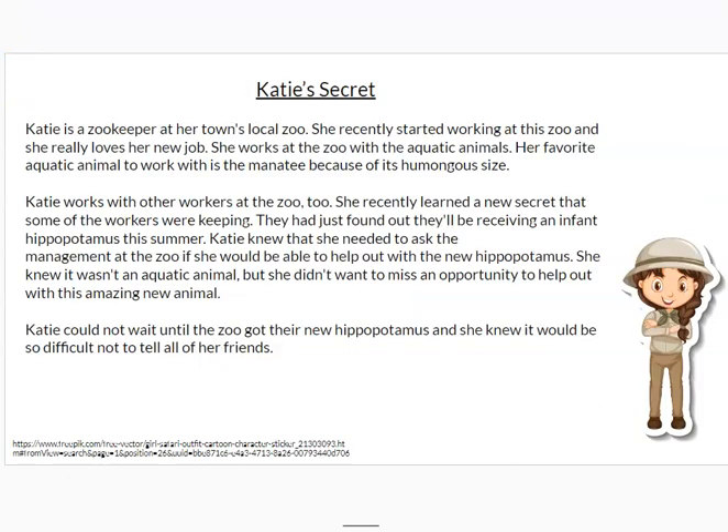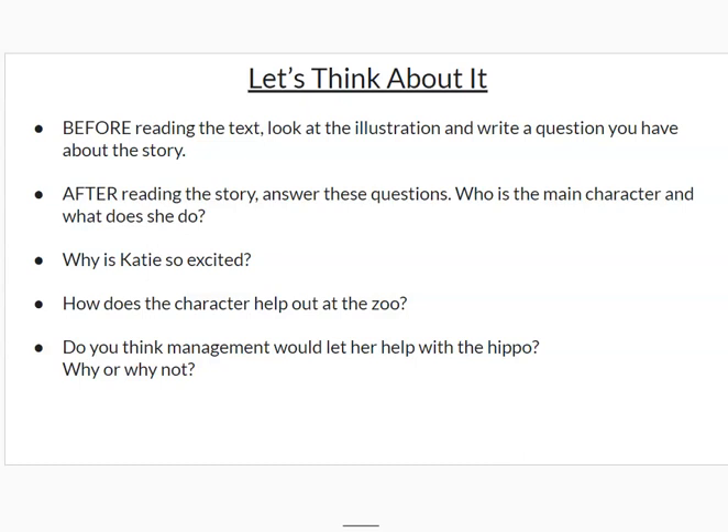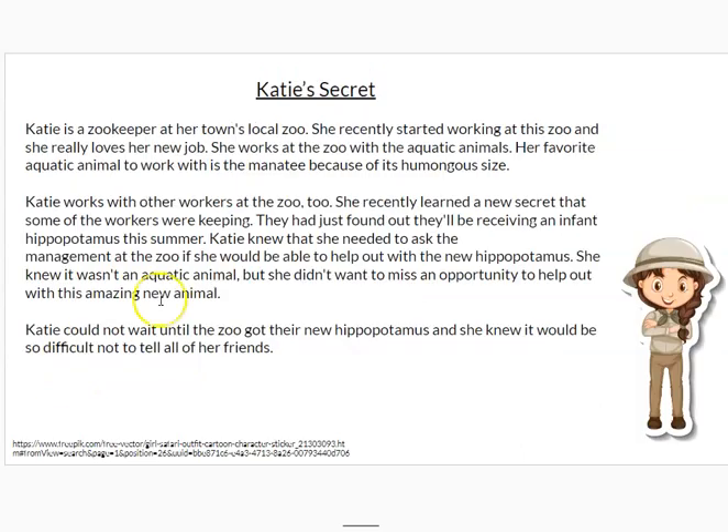The story that we're reading is called Katie's Secret. Before we read, we're going to look at the illustration and write a question that we have about the story. So we're not worried about any of the words yet — we're just going to look at the picture. What question do you have, maybe about the story, maybe about a character, by just looking at the picture, at the illustration?